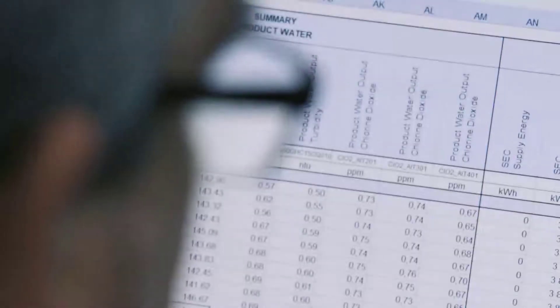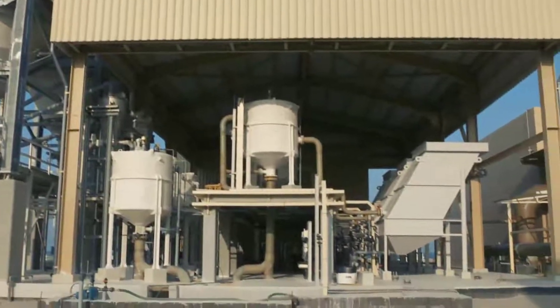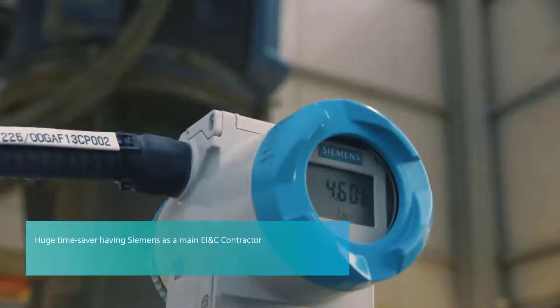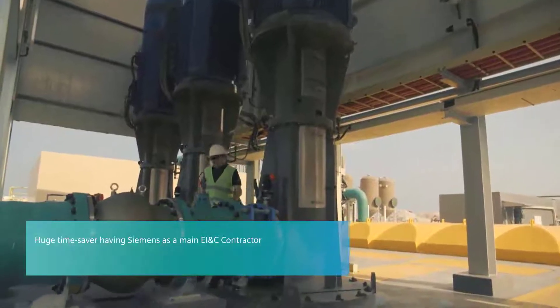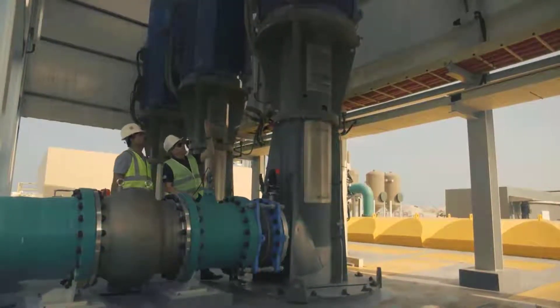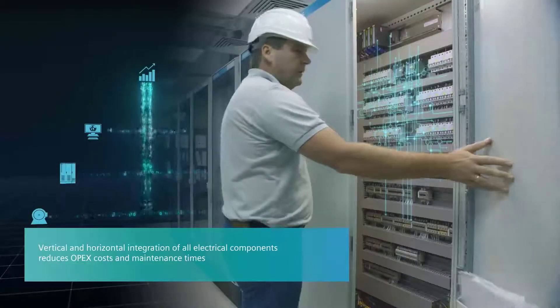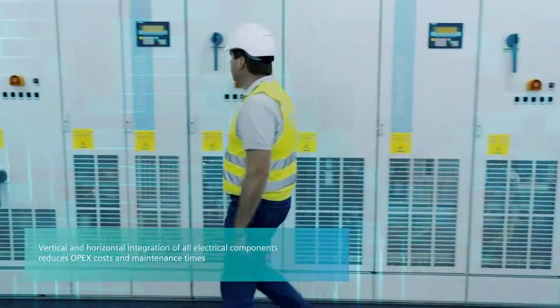Having a single main EINC contractor for design, engineering, manufacturing, supervision of erection and commissioning has proven to be a huge time saver due to short reaction times and perfect communication between all entities. Vertical and horizontal integration of all electrical components reduces OPEX costs and maintenance times.